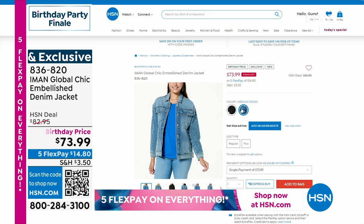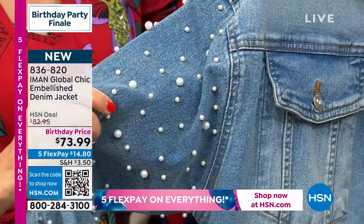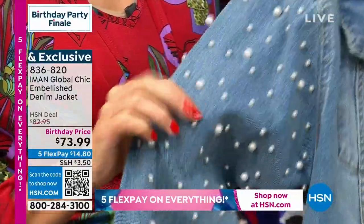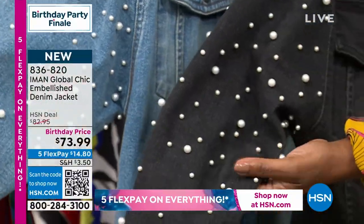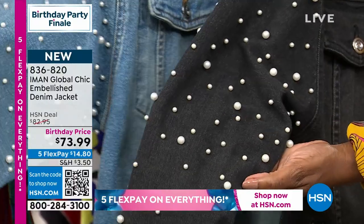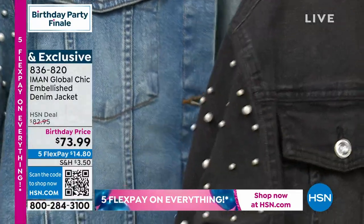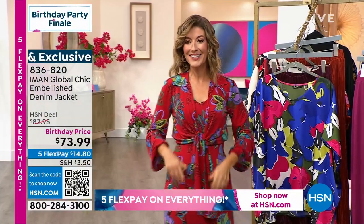The pearl-embellished denim jacket — it's a little bit of that classic denim jacket, but then look at the pearls and embellishments. We have it in black and in a beautiful classic chambray. A little bit of a nod to a vintage jean jacket — I love the shape, the structure with the patch pockets. That's brand new for our birthday surprises here at HSN.